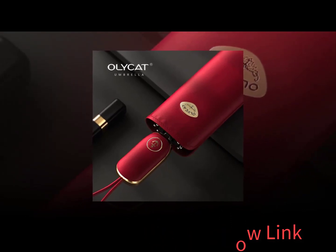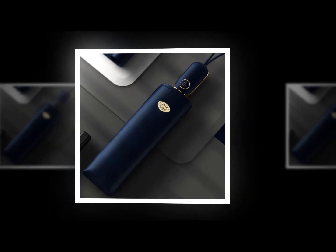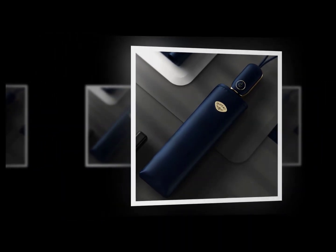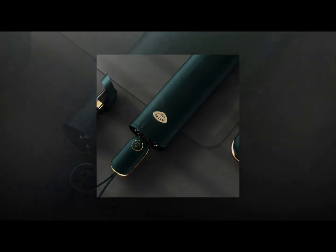A mini umbrella is perfect for those who want to enjoy their activities without having to worry about getting burned or wet. To fold up your mini umbrella, simply unfold the top section first and pull down the sides until they meet at the center. Then roll the bottom up until it meets the top. To keep your mini umbrella folded up, just zip the zipper together.